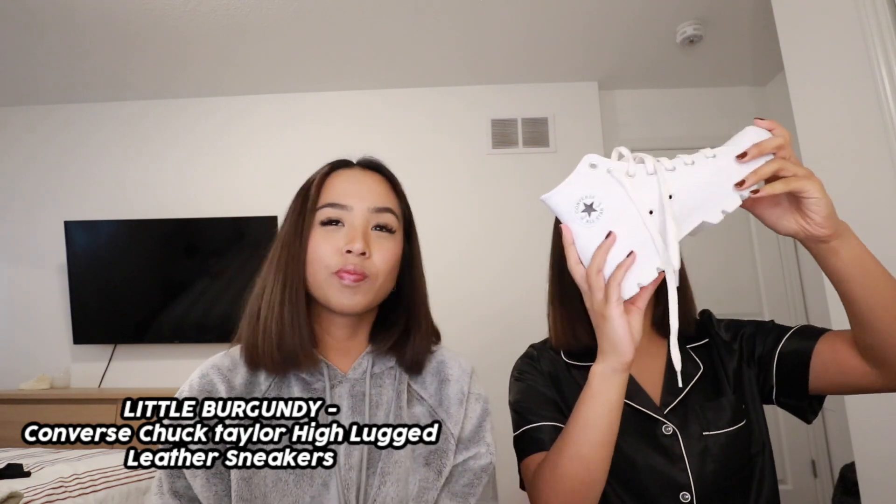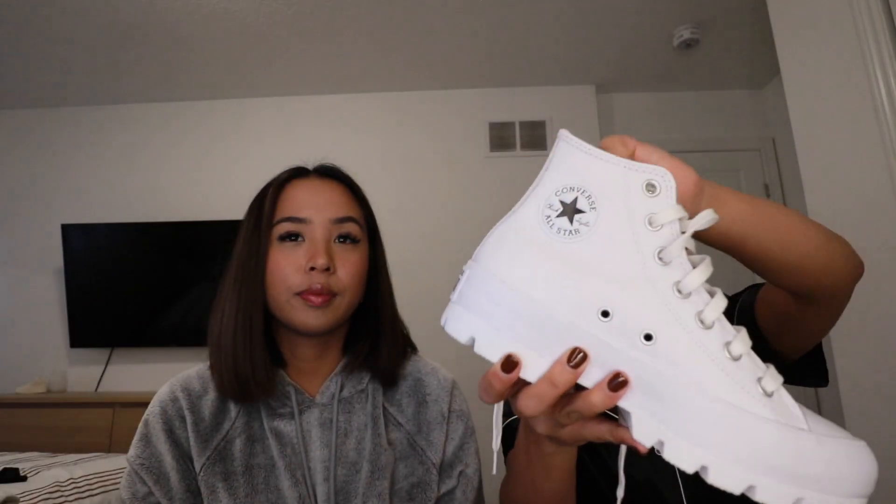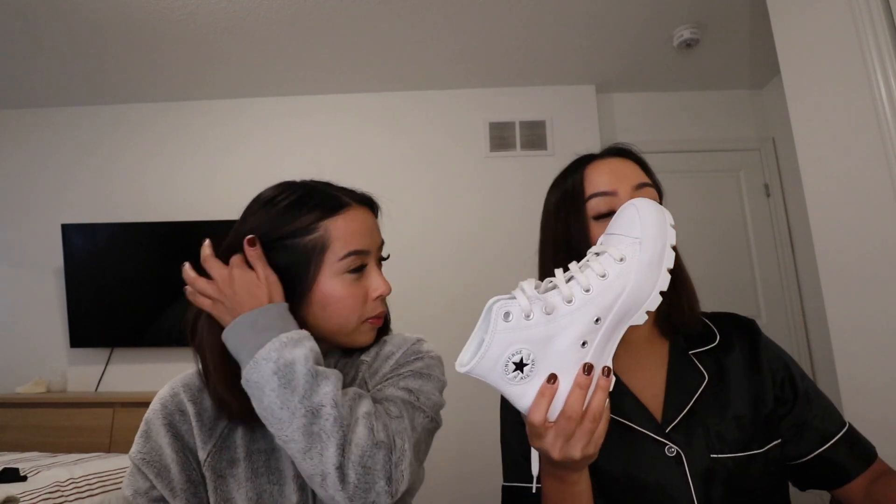The next item on our gift guide is another pair of shoes. If you know a sneaker lover or shoe lover, these would be the perfect gift. They are Converse from Little Burgundy. I've never worn them because I wanted to keep them clean for this video, but you best bet I'm going to wear them after. These are the Converse Chuck Taylor high top leather sneakers in white. The bottoms aren't like typical Converse, and the material is leather, so it's perfect for wet days or snow because they won't get as dirty and will be easier to clean.